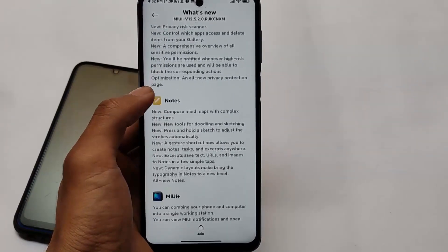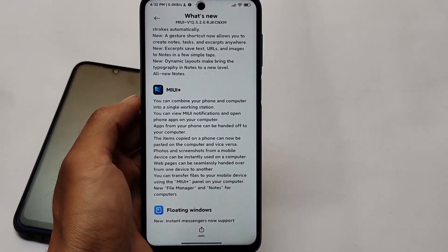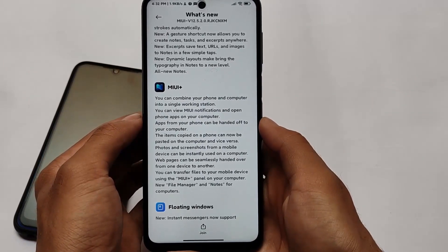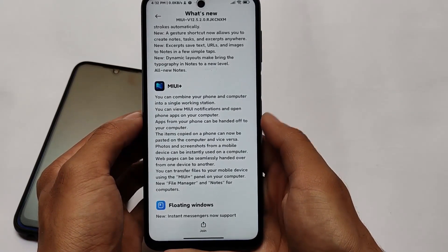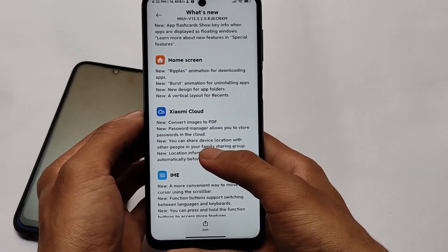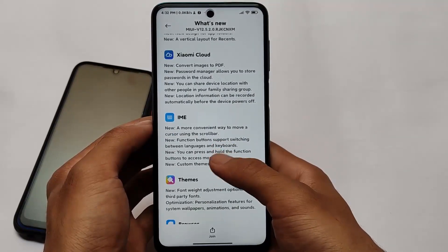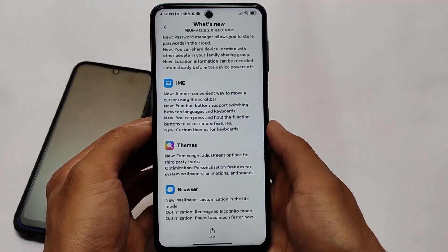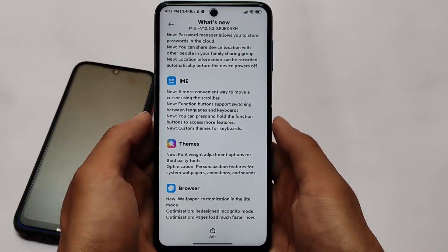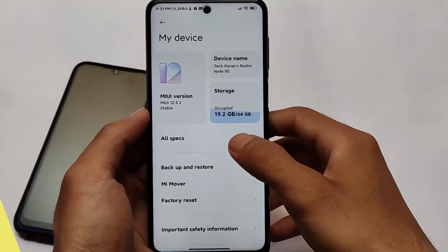I'll show you some bugs I've found so far, but you might encounter more. The full changelog is available for you to check out — all the new things and everything are listed there. It comes with many new things but is very similar to previous beta builds. So if you've ever used MIUI 12.5 on your device, you might not feel any major difference.